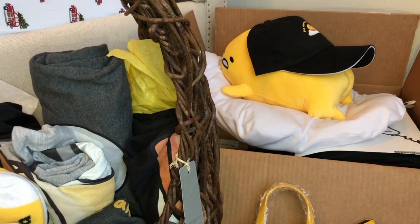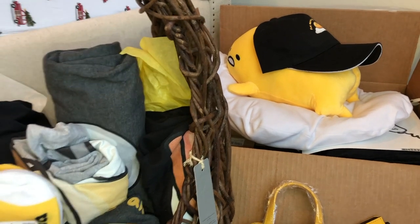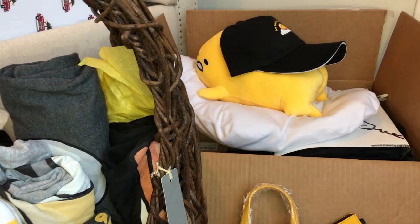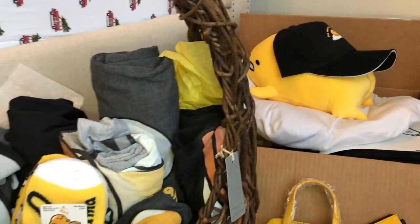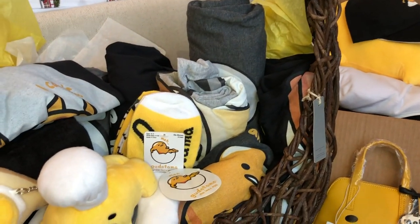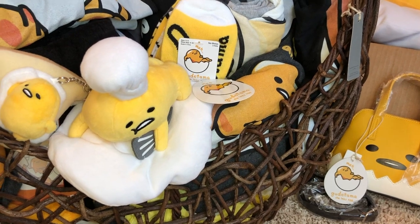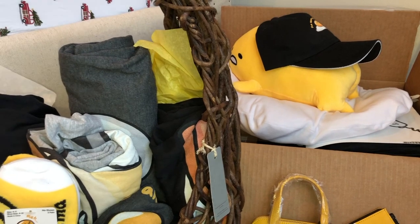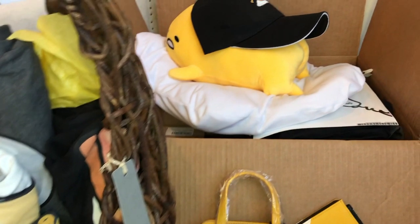If you guys don't know, I'm fairly new to YouTube. I started a couple of years ago but wasn't able to keep with it until about six months ago. I started up again, started doing videos, and I've been doing pretty well. I'm trying to reach a thousand subscribers, and my daughter just got me this gift as a congratulations for getting halfway there already. I think it's just so super sweet — it completely freaked me out in the best way.